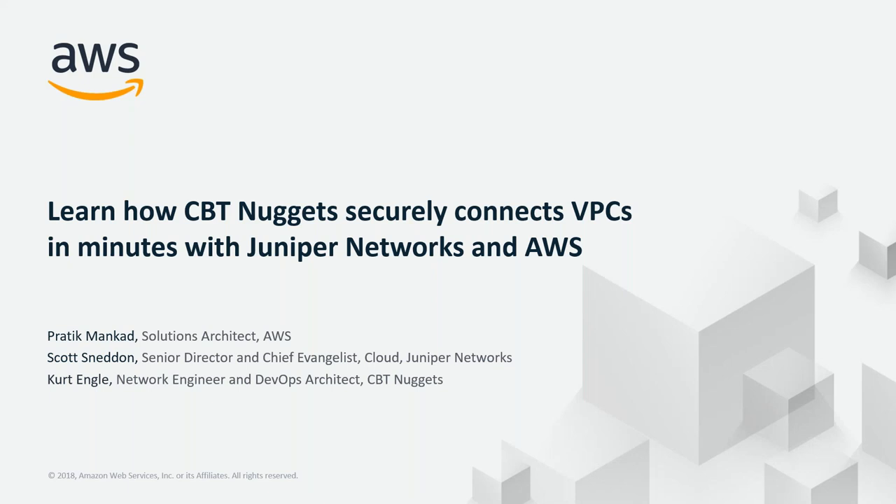Hi everyone, thank you for attending today's webinar. We will be starting the webinar shortly.